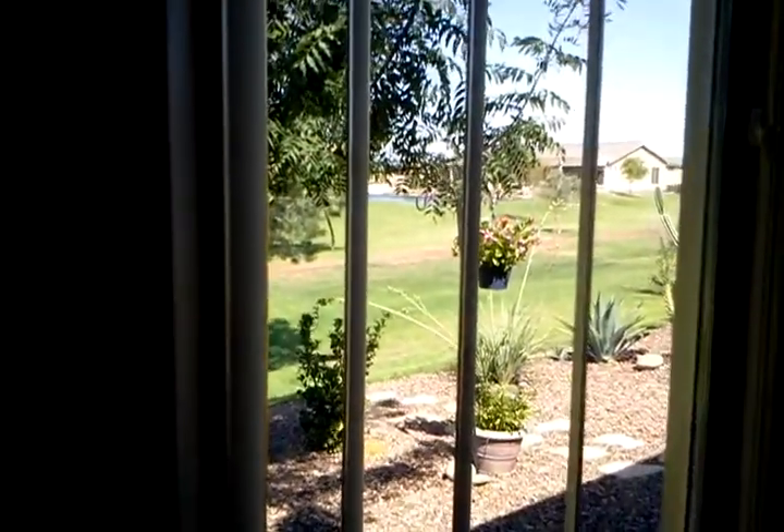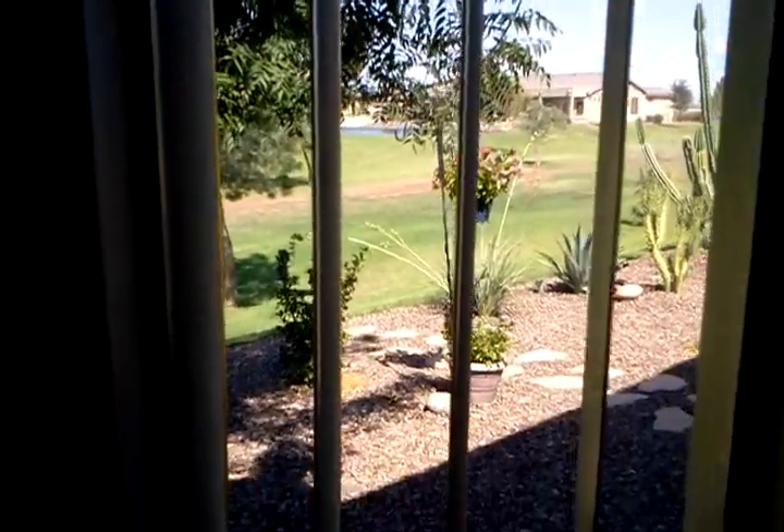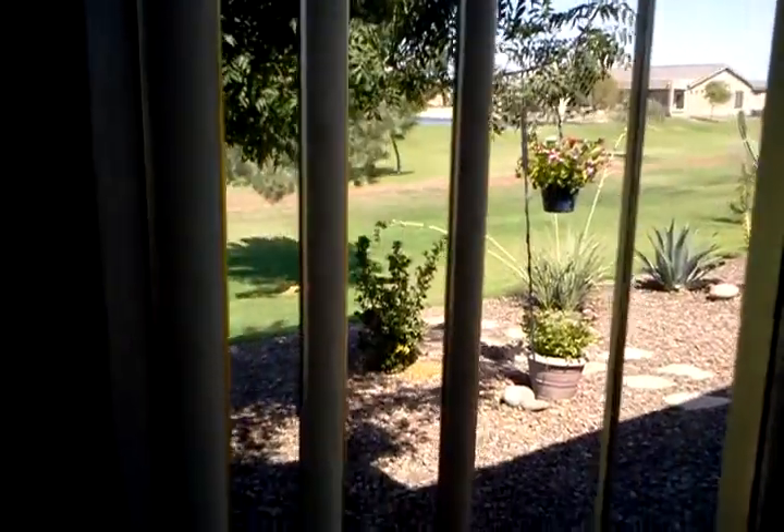Looking from the master bedroom window, you can see the edge of the lake over there. It is not directly behind the house - there is a green space directly behind the house.